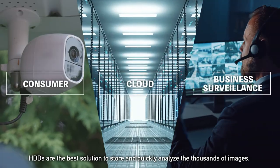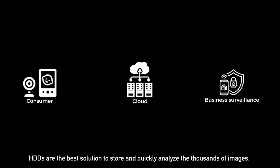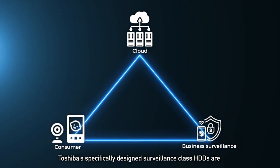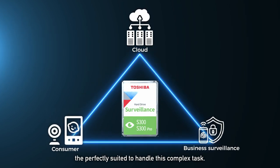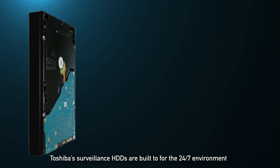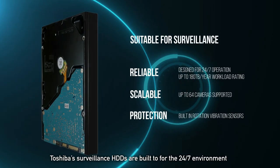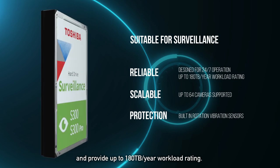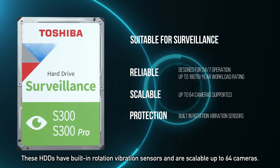Hard disk drives are the best solution to store and quickly analyze the thousands of images. Toshiba's specifically designed surveillance class hard disk drives are perfectly suited to handle this complex task. Toshiba surveillance hard disk drives are built for the 24/7 environment, provide up to 180 terabytes per year workload rating, have built-in rotation vibration sensors, and are scalable up to 64 cameras.